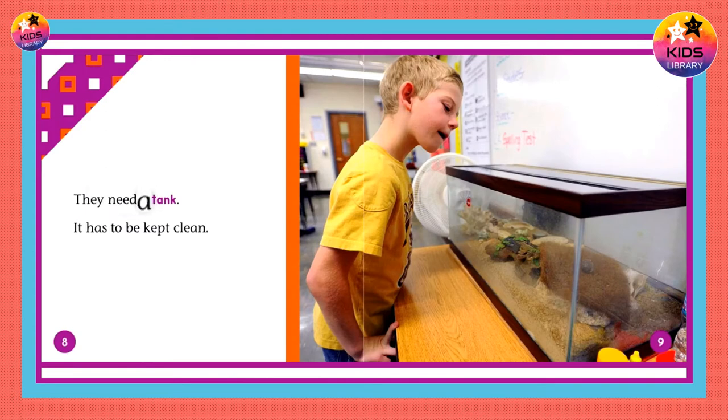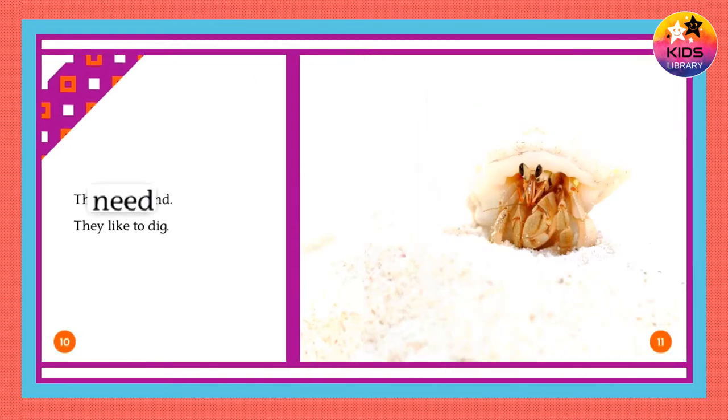They need a tank, and it has to be kept clean. They need sand, and they like to dig.